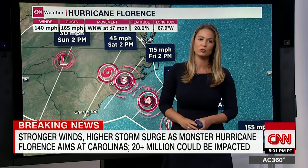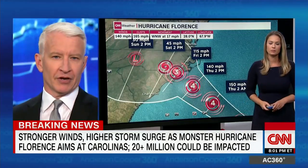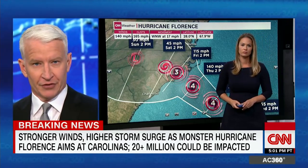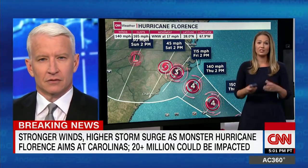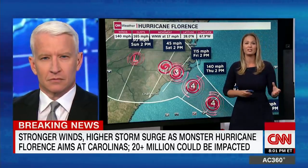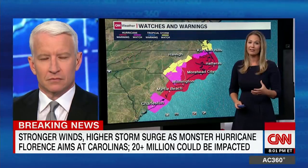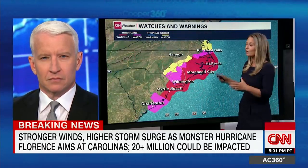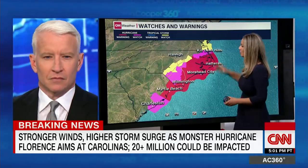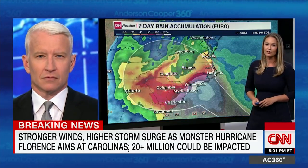It is going to slow way down, so it's not just the coast that we're talking about here. Inland areas could be affected, a lot of flooding, even for days. With this storm, it's very different. You are going to have to go far inland and away from this storm to get away from all of the rain, because it is going to dump 20 to 30 inches of rain across this area.